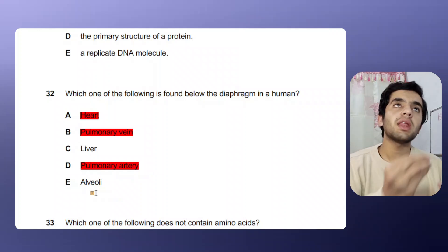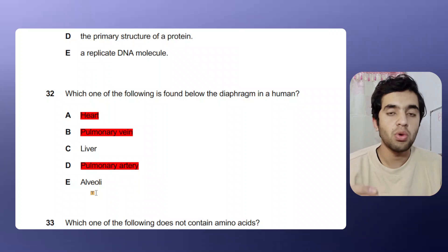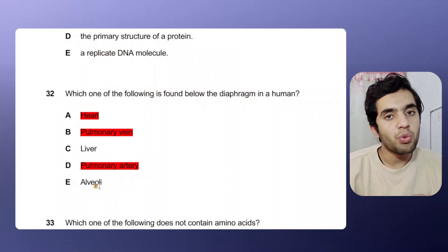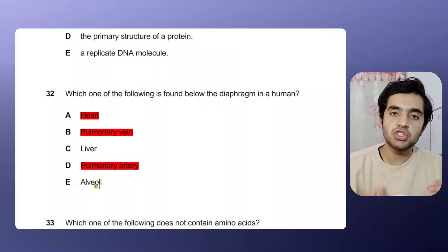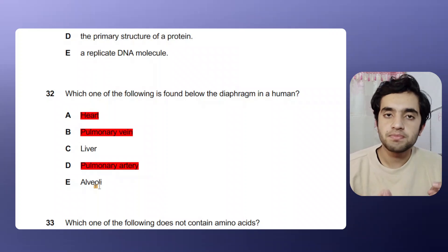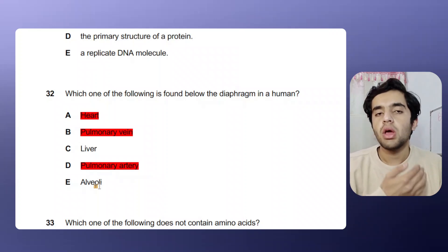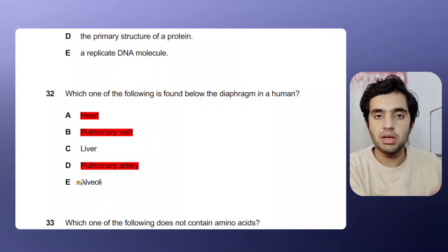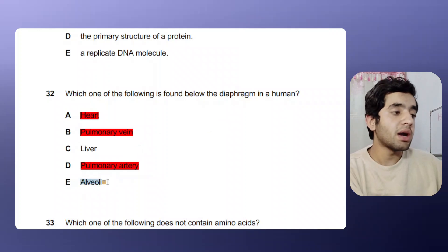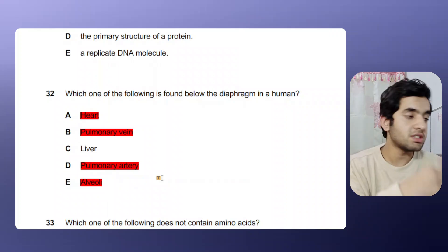I honestly didn't know the exact position of the liver, but I did know where alveoli are. Alveoli are the grape-like bunches in the lungs — the functional units for oxygen transportation, exchanging oxygen and carbon dioxide between lungs and blood. Since alveoli are inside the lungs, which are above the diaphragm, I eliminate alveoli. That leaves only one option — liver — and yes, the liver is the correct answer. This was from the IMAT 2013 past paper.